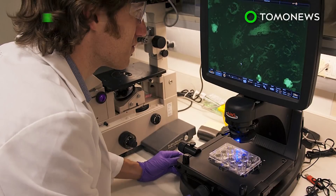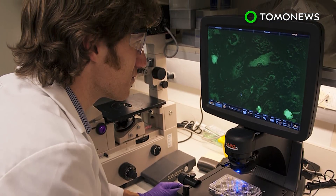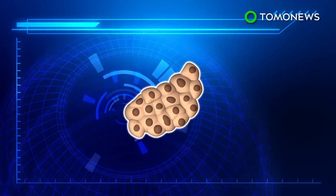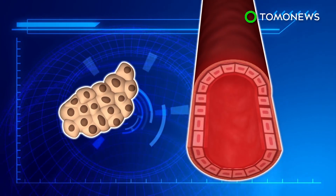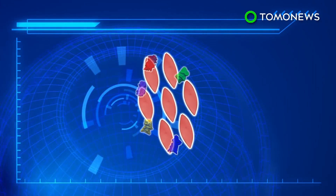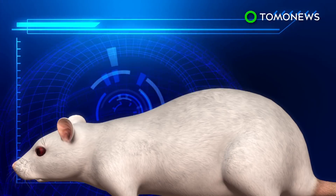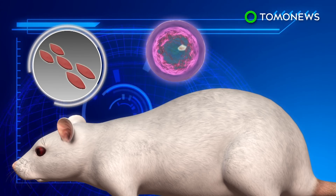A limitless blood supply may not be too far off. It's taken nearly two decades, but scientists may finally have the recipe to create stem cells — the holy grail of regenerative medicine. A Boston research team programmed human pluripotent stem cells to become endothelial cells, which typically line the inside of blood vessels. These were injected with special proteins called transcription factors, then transplanted into mice, where the cells multiplied and in some cases formed a wide range of human blood cells.